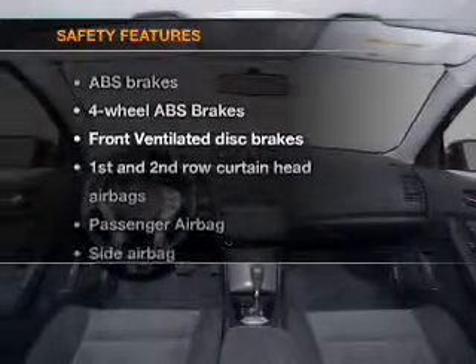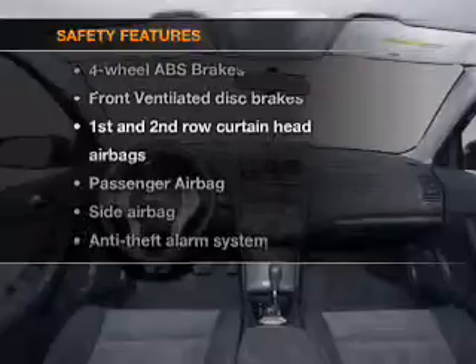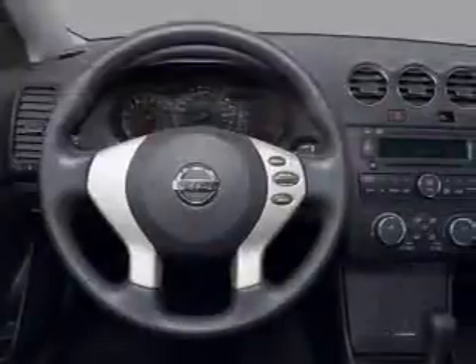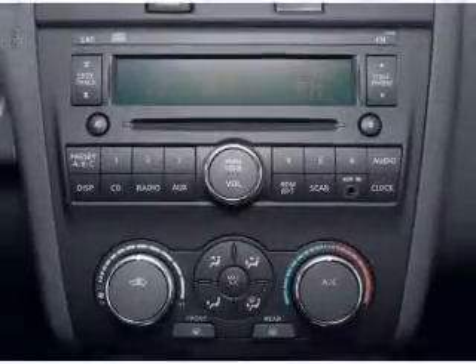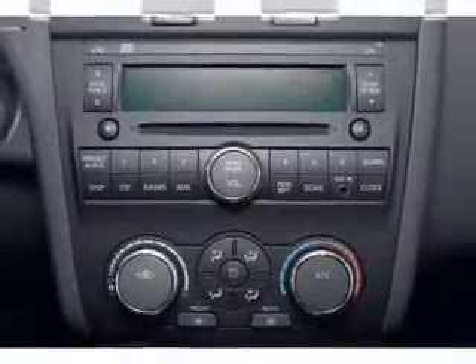If safety is a high priority, rest assured knowing that these top safety components are included. Front ventilated disc brakes, passenger airbag, side airbag, curtain head airbags. Call today to schedule a test drive.